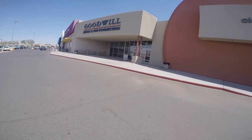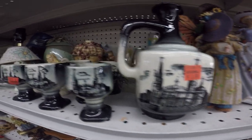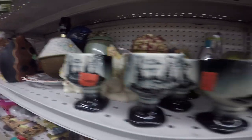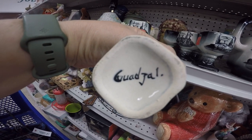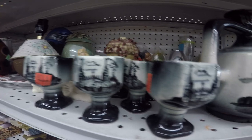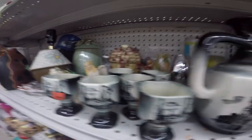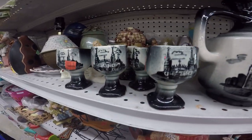Our last stop of the day was at the Goodwill in Casa Grande. The coolest thing we saw was a pitcher and six cups from Mexico. We flipped the bottom to take a look at the marking — it says Guadalajara Jalisco. We did a little bit of research online and determined that these were souvenir pieces. They are hand painted — you can see some slight variations in the painting, especially through the clouds. The cups were $2 and the pitcher was $4, so that was kind of a cool find.